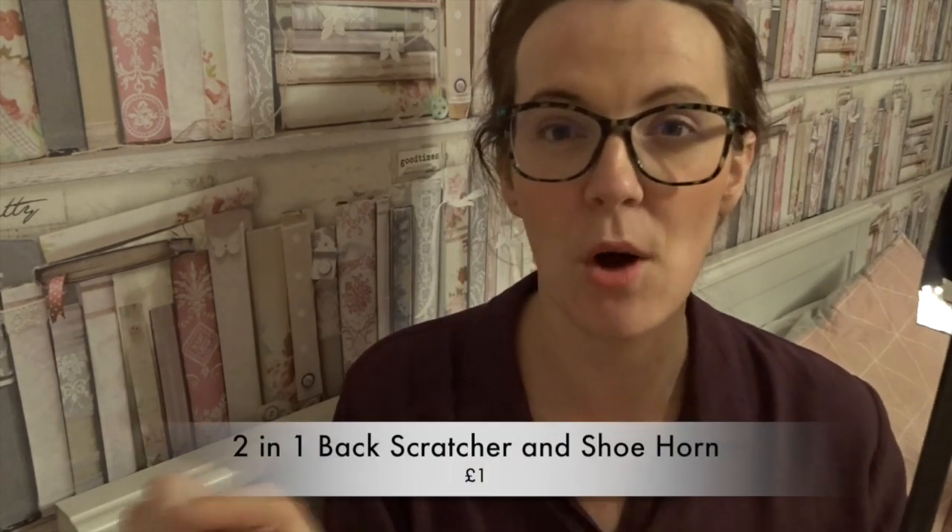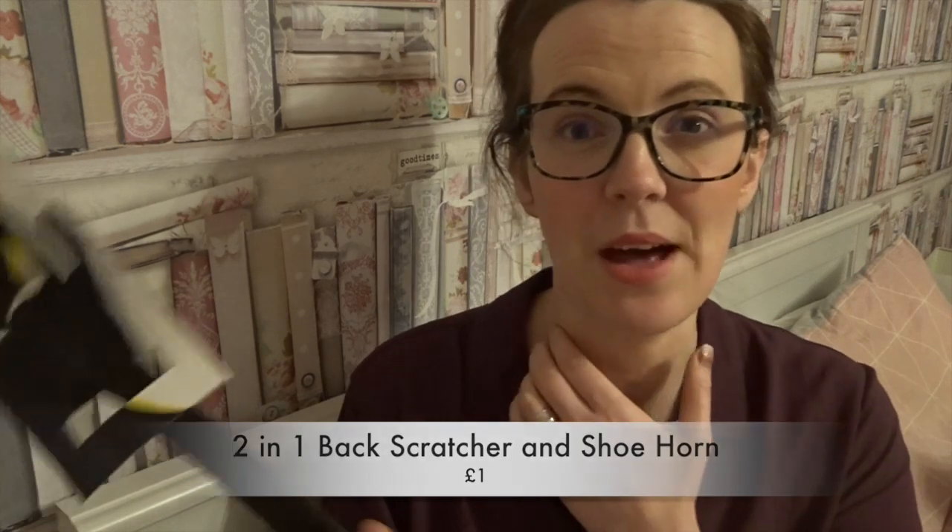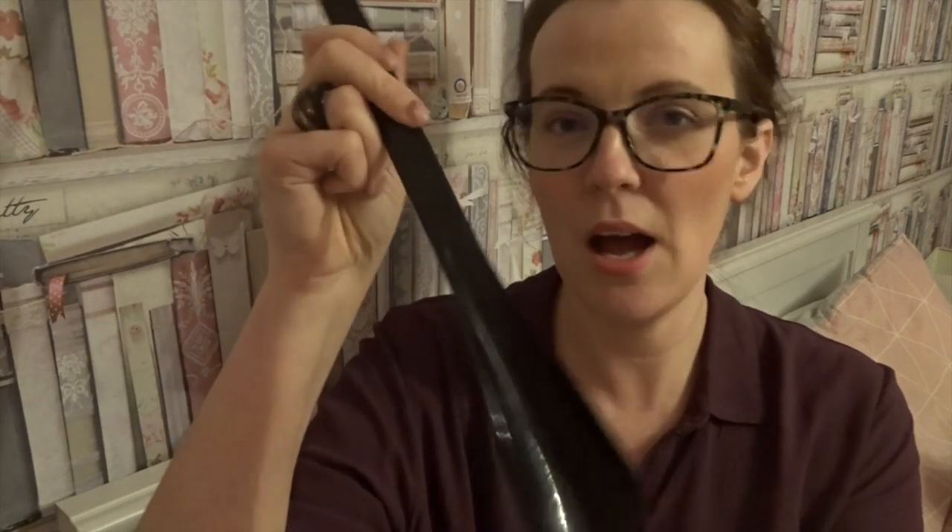My first random item is this shoehorn. Grace, my daughter, has a pair of River Island trainers and they are the hardest trainers to get on — it's just a struggle. So I got a shoehorn, and this one is a back scratcher as well. We'll be mainly using it for the shoehorn. I'll link the prices on screen.